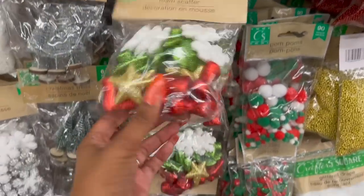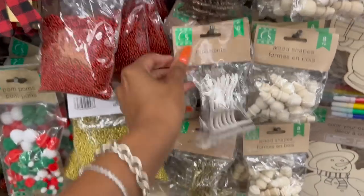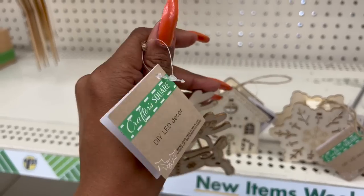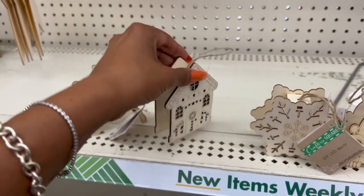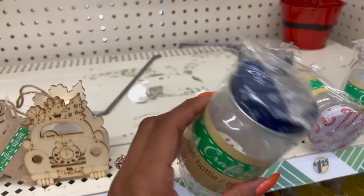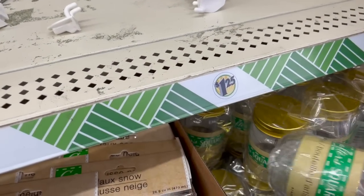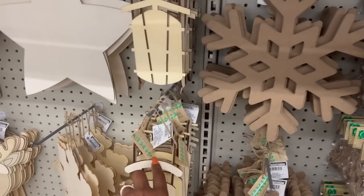They did bring out more foam scatter pom poms, new ornaments in gold and rust. In the Crafter Square Christmas section they have the reindeer DIY LED decor, a little gingerbread house, snowflake, and car. They also have black plastic bottles with snowflakes, candy cane designs, and plain gold. The snowflake and wood shapes are out too.